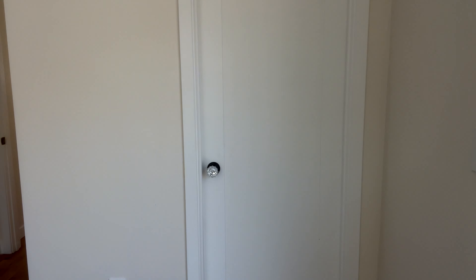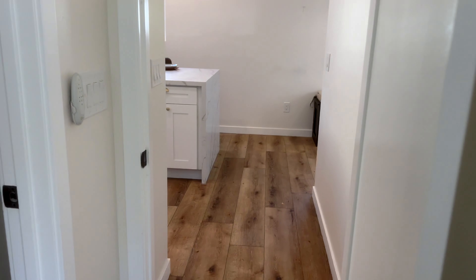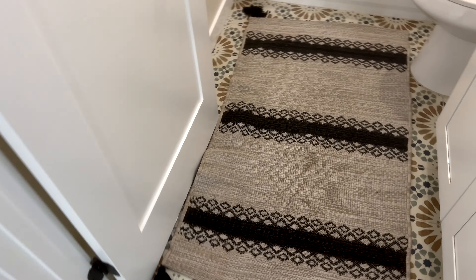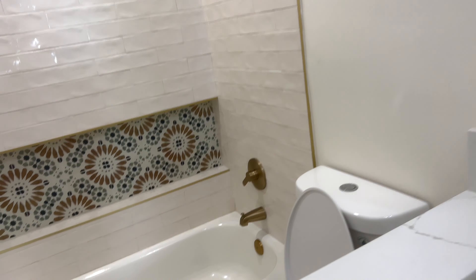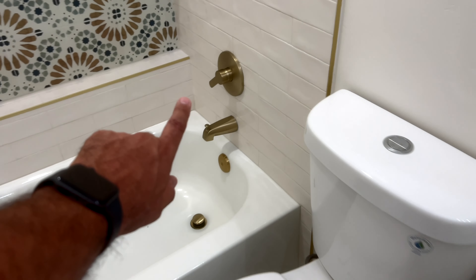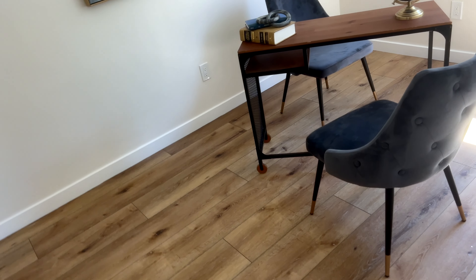Let's go take a look at the other bedroom — front-facing bedroom. Laminate flooring, full bath. Love that Spanish style look with the gold or copper fixtures.